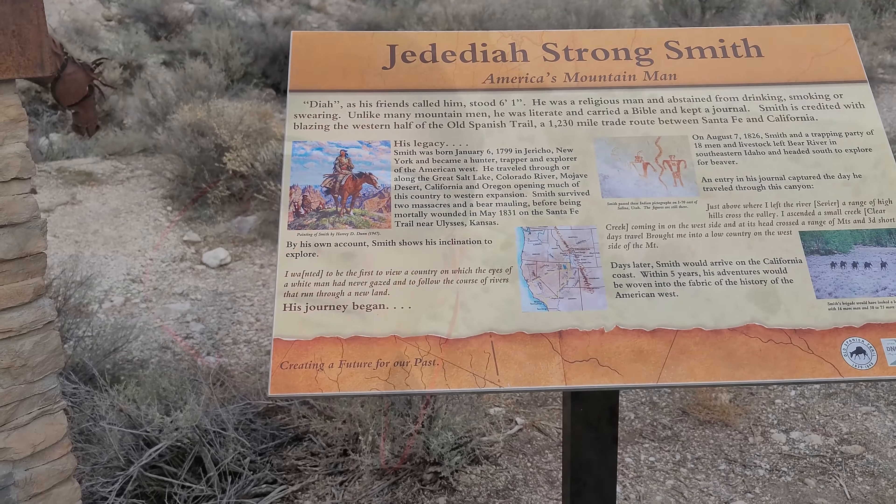1799 to 1831. Jedediah Strong Smith, yeah.